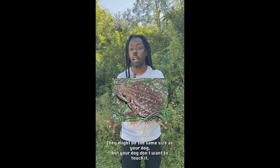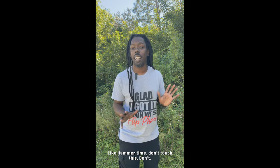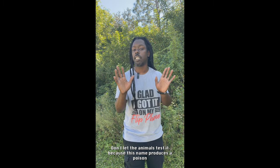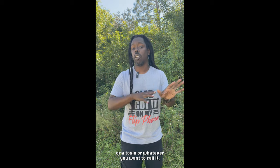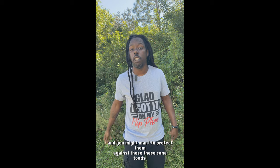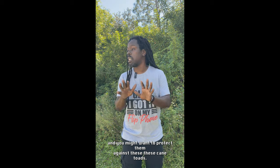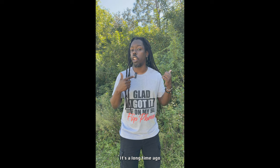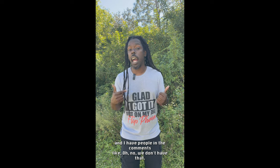Now this next one is a cane toad. Listen, this thing might be the same size as your dog, but your dog don't want to touch it. Like, hammer time — can't touch this. Don't let your animals touch this, because this thing produces a poison or a toxin. I know y'all are gonna be in the comments trying to correct me, but just know that this ain't good for your animals and you might want to protect them against these cane toads.